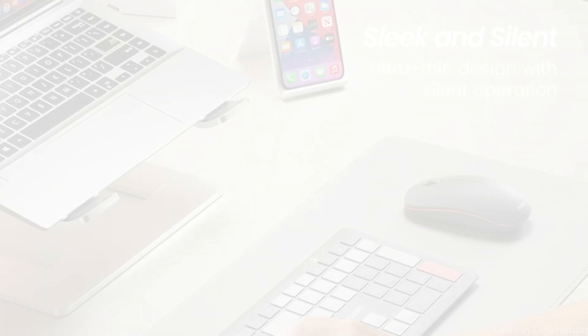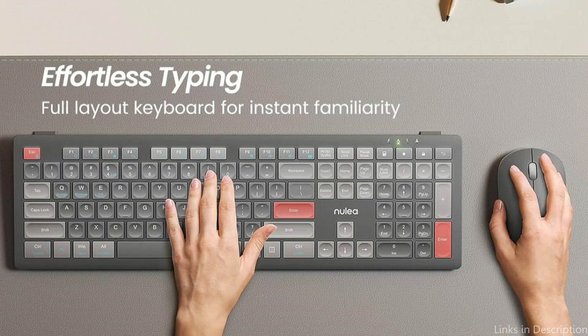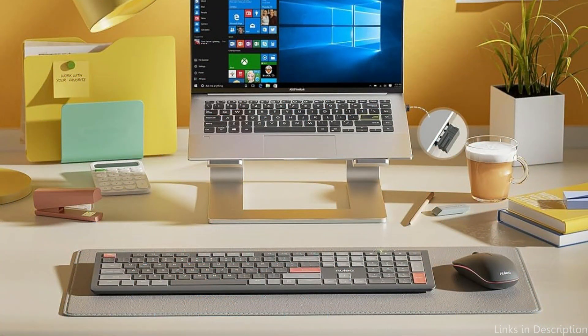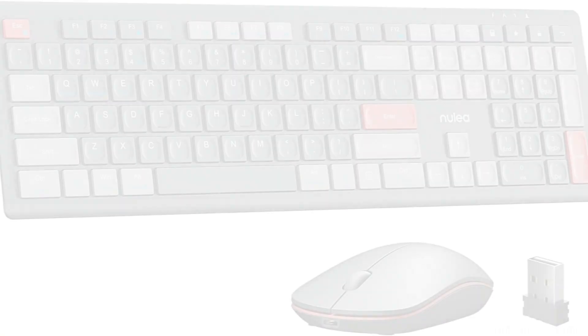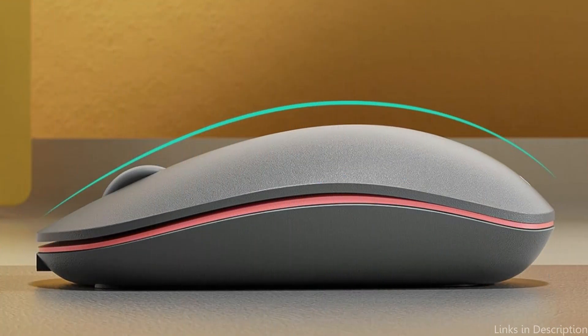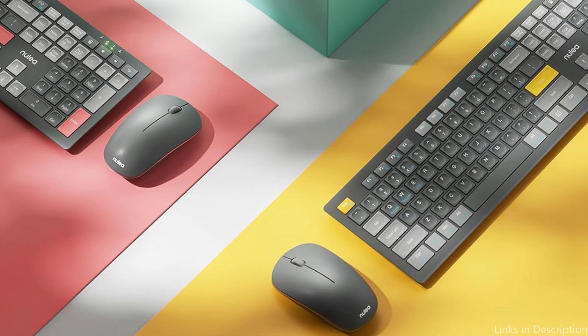Reduce wrist strain and ensure comfort for hours at a time. With a single receiver for the wireless keyboard and mouse, enjoy smooth connectivity. You can experience continuous use and do away with the inconvenience of having to change batteries on a regular basis, thanks to the practical Type-C rechargeable function. The NuLea wireless keyboard and mouse combo is sure to draw eyes thanks to its three eye-catching color options, providing a dependable and reasonably priced solution for MacBook Pro M3 users.